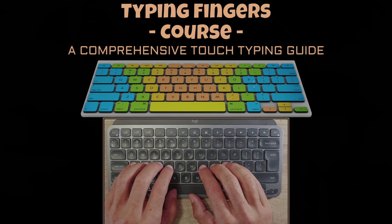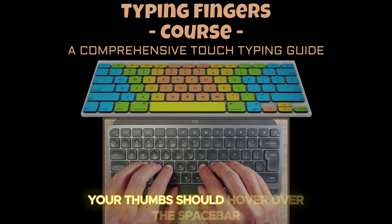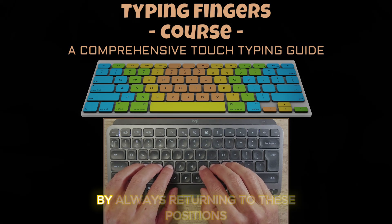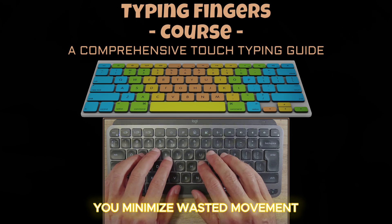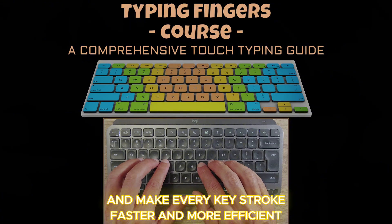and the semicolon. These are your anchor points. Your thumbs should hover over the spacebar, ready to press it when needed. By always returning to these positions, you minimize wasted movement and make every keystroke faster and more efficient.